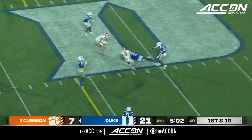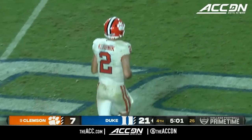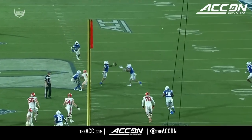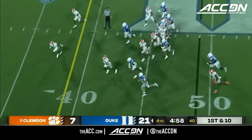First down and passes — intercepted off the deflection. Mausi picks it off — it went off the hands of Shipley. Another Clemson mistake. That's what this has been about — an offense with so many high expectations with the new offense — and of course, the turnovers. There are lots of them.